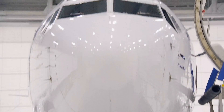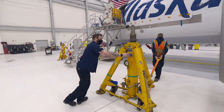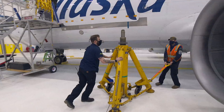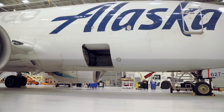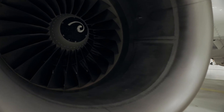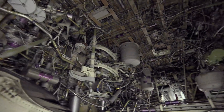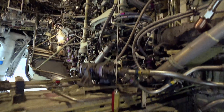Jacking an 80,000-pound aircraft worth $100 million, 10 inches into the air, makes even the most experienced mechanics nervous. The $100 million plane is loaded with high-tech instruments, but sometimes 2,000-year-old technology works the best.